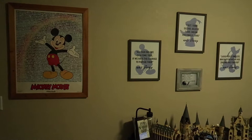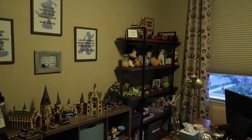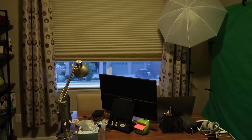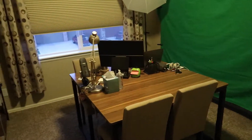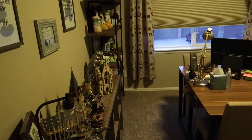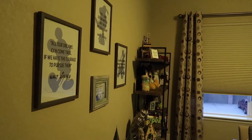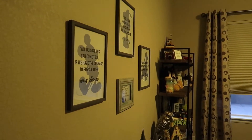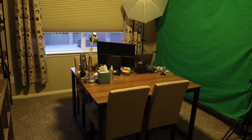We got all the pictures hung and this room is, for the most part, complete. We think there are a couple more Lego sets we want to put in here, but otherwise we officially have a studio room — for all of our creating, studying, working, and building. It's a great space. Super excited!